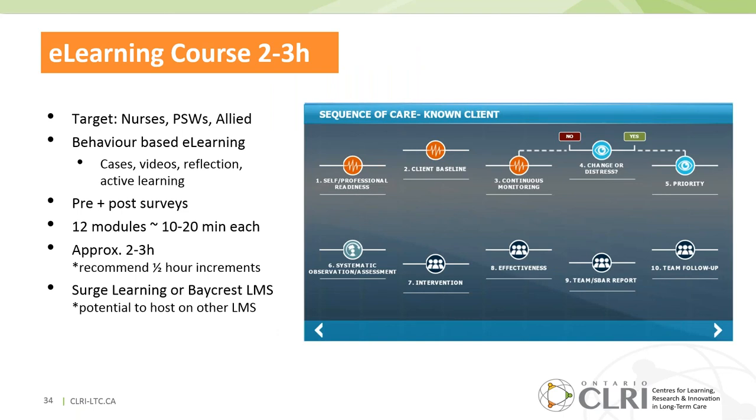We were asked to make the workshop more accessible, and we managed to narrow it to a two-hour e-learning course. It is relevant to nurses, PSWs, and allied health professions. There are approximately 12 modules, one per step in the sequence of care, each 10 to 20 minutes. You can log off any time and resume later at the exact same place — you don't have to start over.